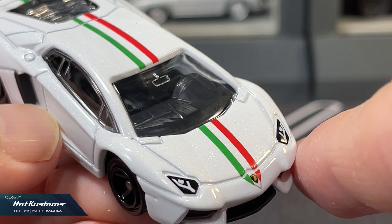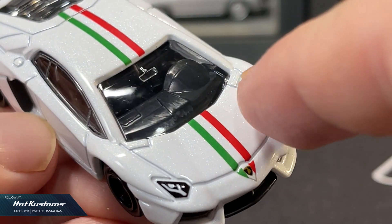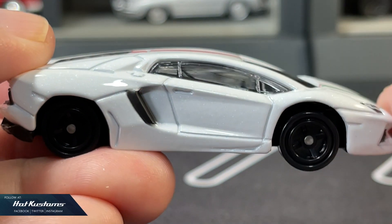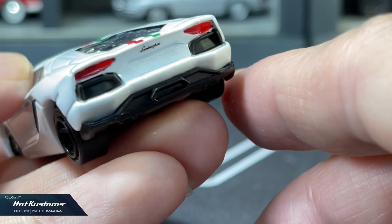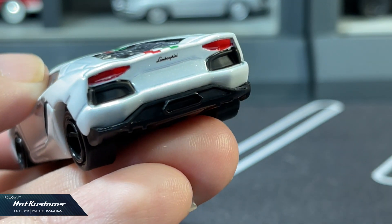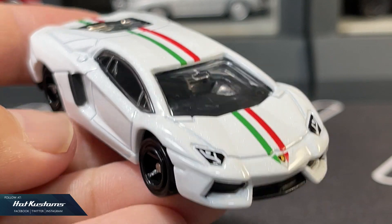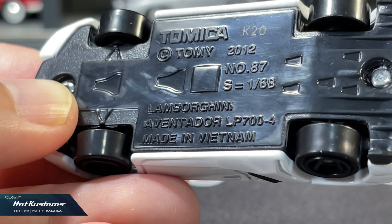What I'm disappointed about is the Lamborghini badge — the details are terrible. There are a bit more details on the headlights compared to the McDonald's version. Standard racing wheels with suspension and no opening features. The rear has the same details but this time includes the Lamborghini logo. The base is similar, also at the 1:68 scale.